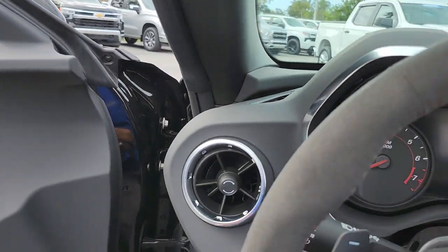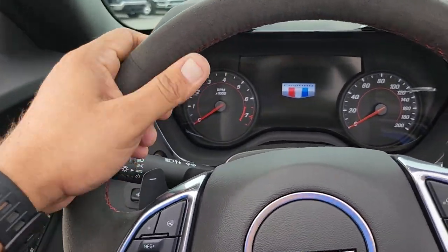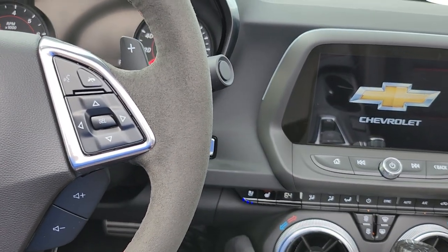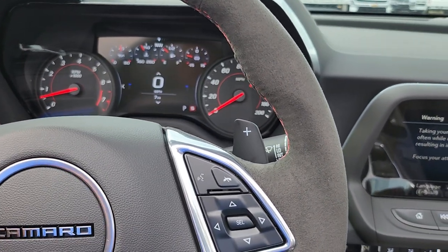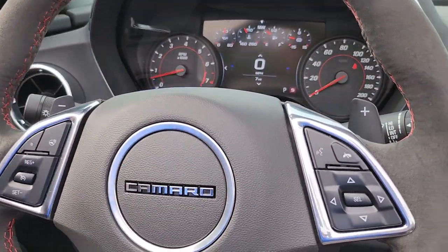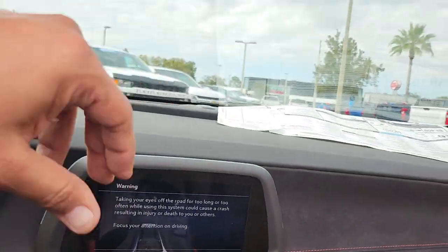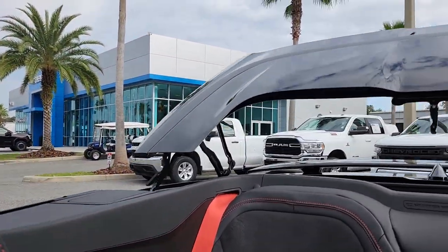Even though it's running, you cannot just take off in this car. You have to hit the brake with the key in your pocket or with you and then hit the start button — that's how all Chevy products operate. When you have memory seats, you memorize the position of the seats and mirrors. So when you start the car, everything will change to that setting. Now I'm going to close the top to show you how that operates — just hold this button and there she comes. You can do this up to 25 miles an hour; it only takes about 15 to 16 seconds.